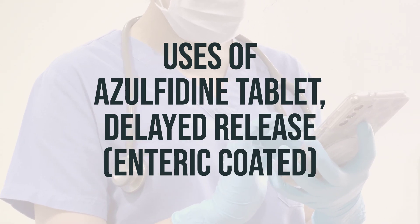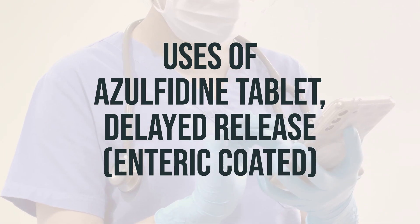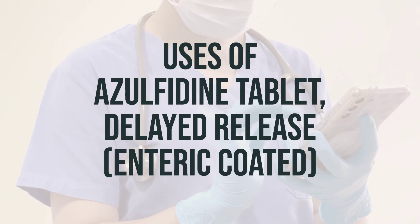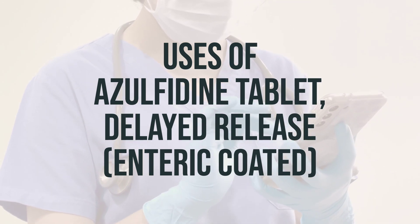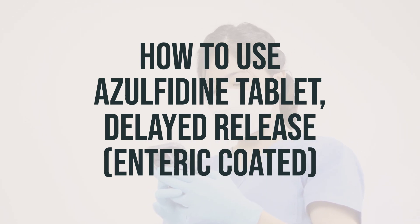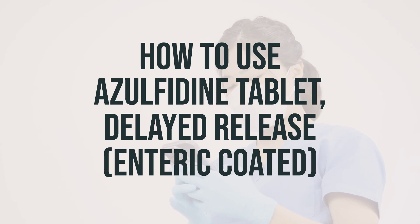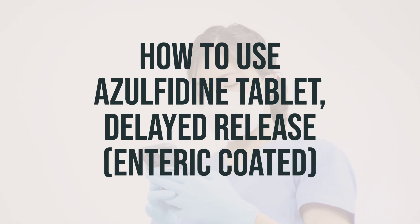As for the daily dosage and optimal timing, it's important to follow your doctor's instructions. Typically, sulfasalazine is taken with food to help reduce stomach upset. It's important to take it exactly as prescribed and not to stop taking it without consulting your doctor. Your doctor may recommend a slow increase in your dosage when starting treatment. The dosage is based on your medical condition in response to treatment, and for children, it is also based on weight.